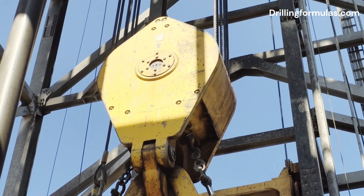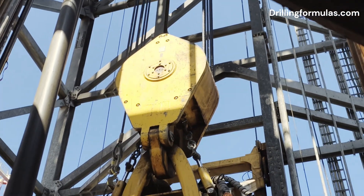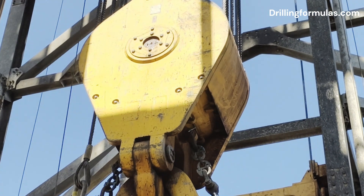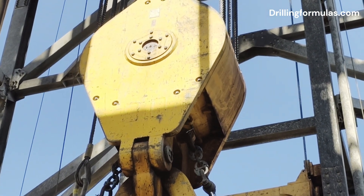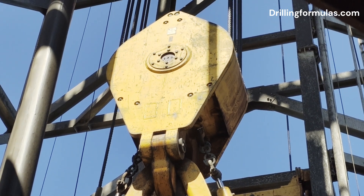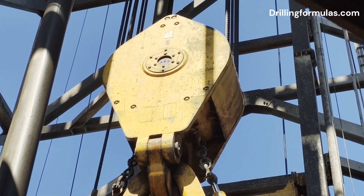Five: facilitating tripping operations. Tripping refers to the process of pulling the entire drill string out of the hole or running it back in. The traveling block enables the efficient and controlled movement required for these repetitive but essential operations.